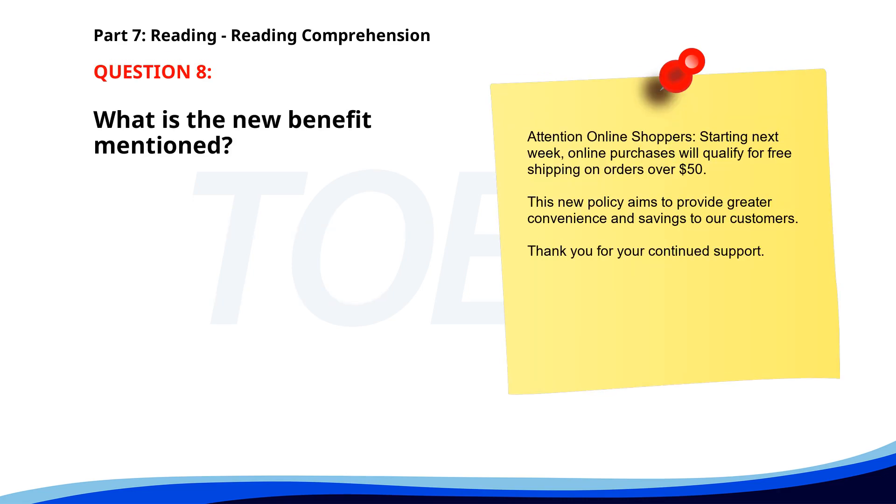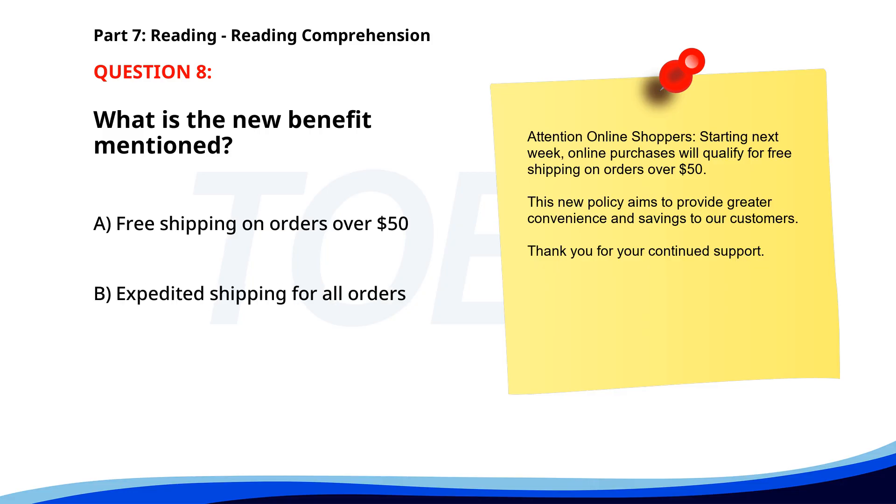Number eight. Attention online shoppers: starting next week, online purchases will qualify for free shipping on orders over $50. This new policy aims to provide greater convenience and savings to our customers. Thank you for your continued support. What is the new benefit mentioned? A. Free shipping on orders over $50. B. Expedited shipping for all orders. C. Discount on first purchase. The correct answer is A: Free shipping on orders over $50.